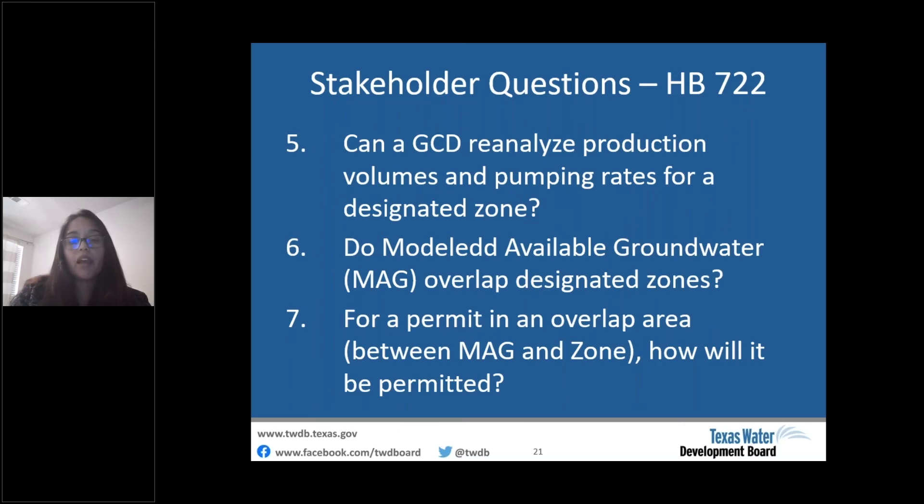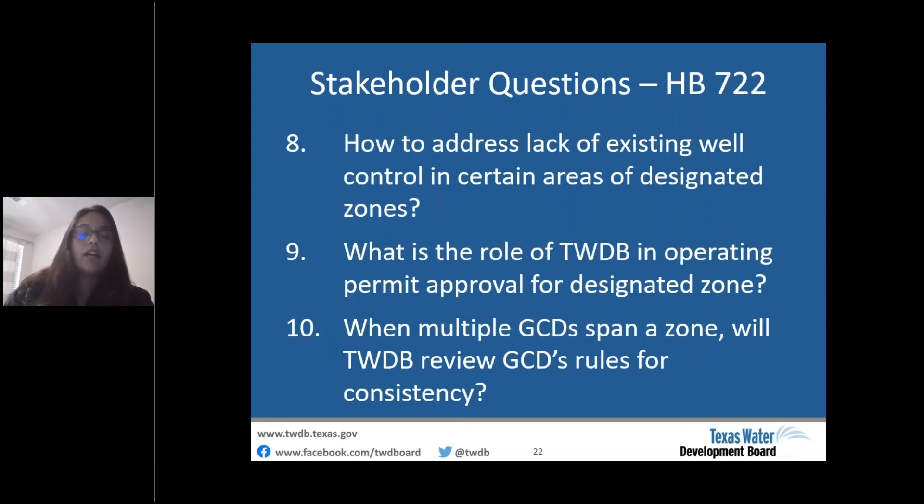For a permit in an overlap area between a MAG and a zone, the volume in the overlap area would currently be considered as part of the MAG and not new water from a TWDB designated zone, though permit requirements are up to the GCD. Question eight: how to address the lack of existing well control in certain areas of designated zones? We have put together a list of data recommended for GCDs to ask permittees, which we've shared with some stakeholders and are willing to share with other interested parties.